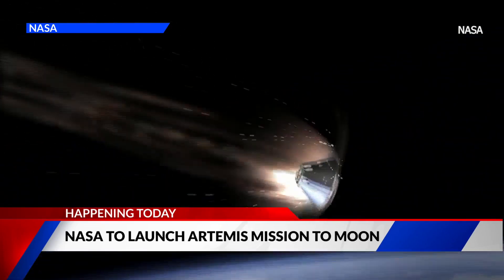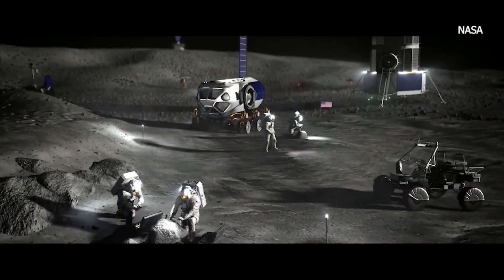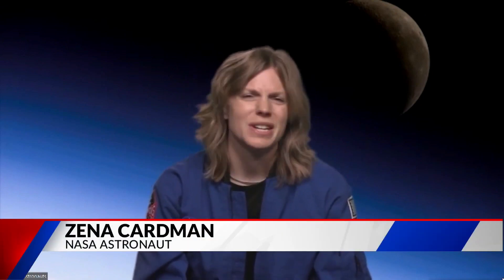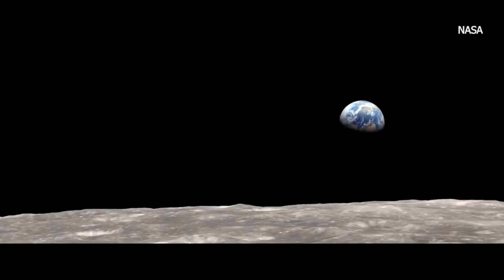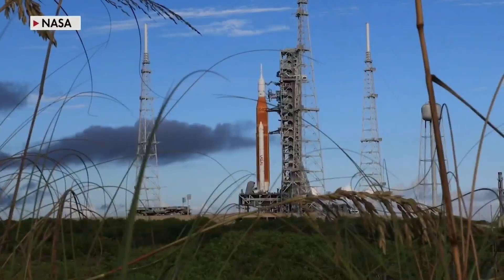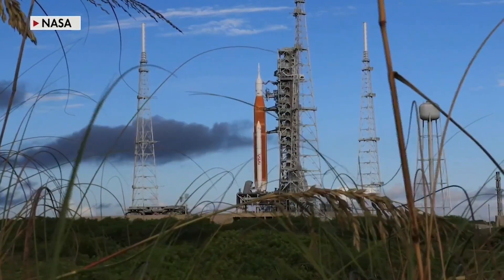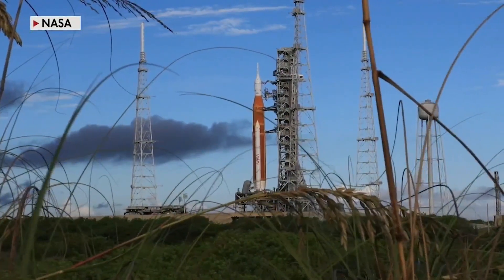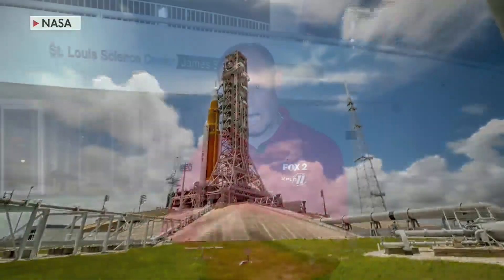NASA officials spoke about the importance of this mission: it sets us up for future missions which will have crew on board. Artemis 2, hopefully launching in two years or so, will have four astronauts on board going around the moon. After that, Artemis 3 and future missions will actually land people on the moon.